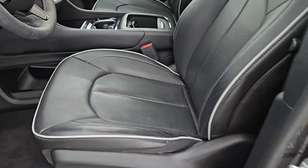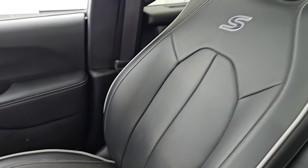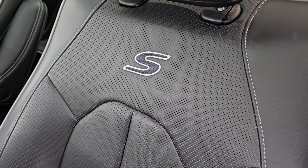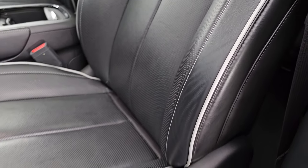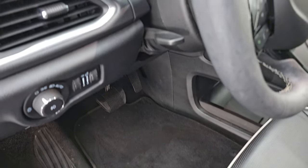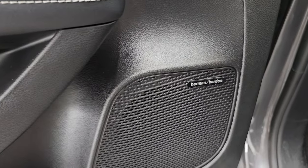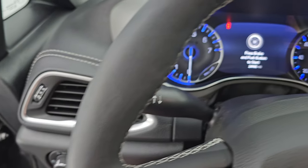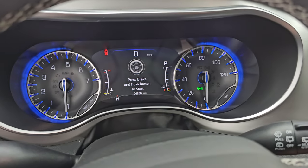Up front, the Limited package gives you the black leather bucket seats with the gray piping — no rips or tears, they're in fantastic condition. This one does have the S Appearance package, which is why you get those Granite Crystal 20 inch wheels and Granite Crystal Chrysler logos. Power driver's seat, factory floor mats, auto headlamps, tilt and telescopic steering wheel, power windows locks and mirrors, memory driver's seat, and this one does have the Harman Kardon premium sound system, which is why you get that subwoofer in the back.